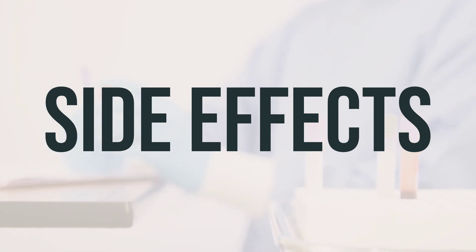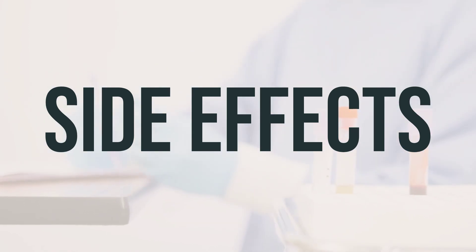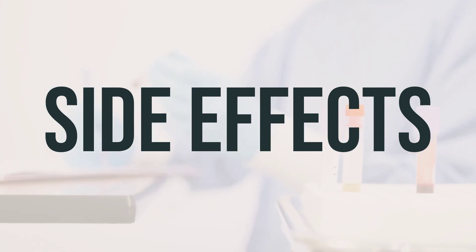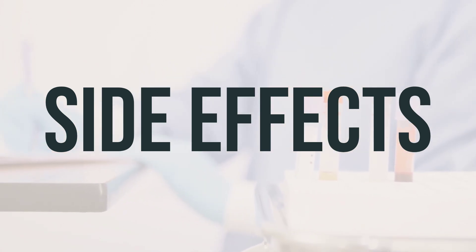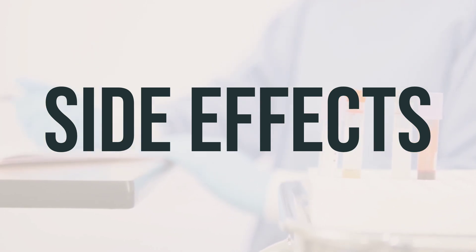It's important to remember that this medication has been prescribed because your doctor has judged that the benefit to you is greater than the risk of side effects. Many people using this medication do not have serious side effects. However, you should tell your doctor right away if you experience any serious side effects.